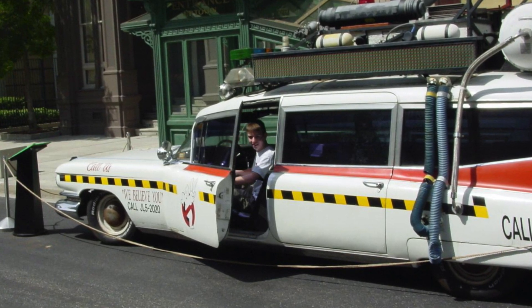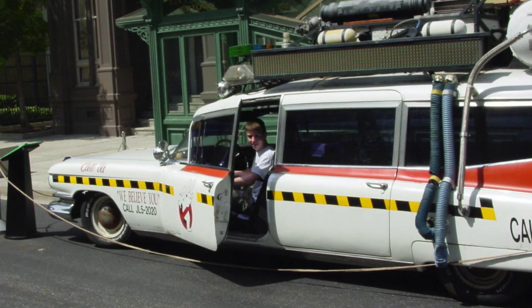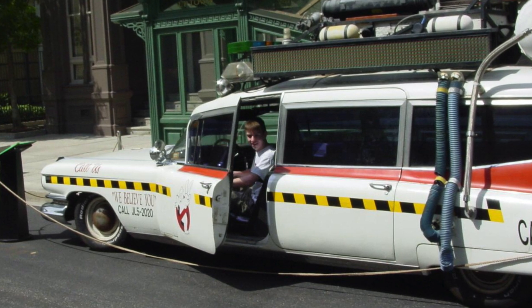This is me at age 15 at Universal Studios Florida, sitting in the actual car from Ghostbusters 2. Now some people love the Ecto-1A, some people really hate it. I have a special connection with this car for a couple different reasons, so stick around and I will tell you the story.